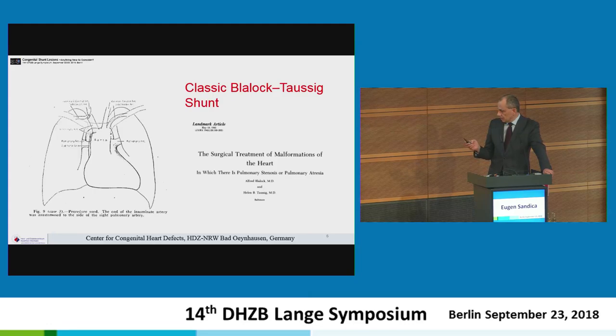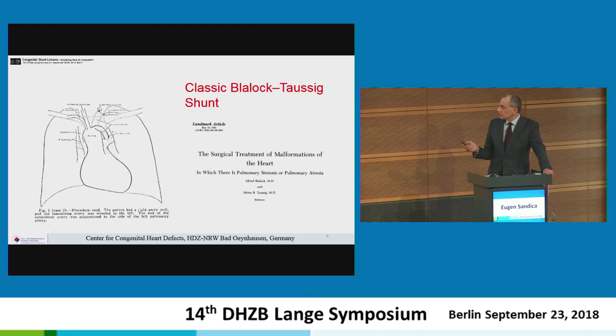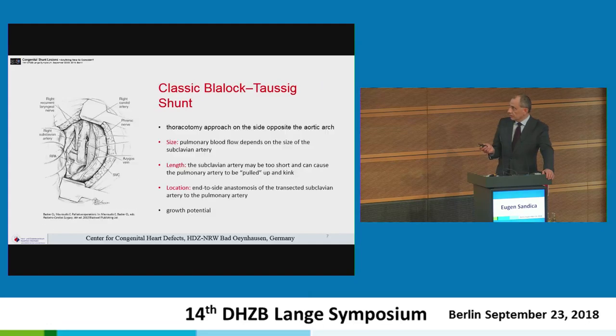In the next two cases, they used another technique — a thoracotomy on the opposite side of the aortic arch. With a right aortic arch, they disconnected the innominate artery from the carotid and subclavian artery and connected it to the left pulmonary artery, because the subclavian artery was making an acute angle and they wanted to prevent this. The classic Blalock-Taussig shunt — no longer in use — was performed with a thoracotomy approach opposite to the aortic side. Pulmonary blood flow depended on the size of the subclavian artery, and location was extrapericardial with an end-to-side anastomosis.